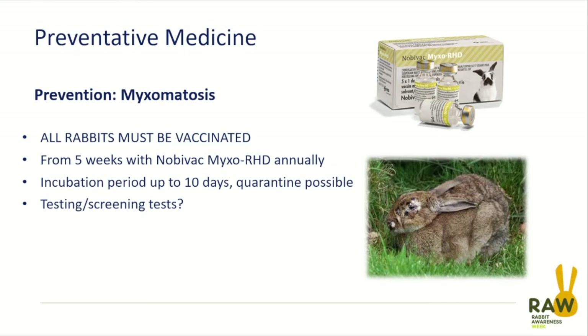Myxomatosis has an incubation period of about 10 days. We see some development of eye lesions from about three to five days, but full-blown myxomatosis is present within about 10 days. It is possible to quarantine these rabbits before they're potentially infectious and keep them in quarantine until we can be reasonably certain they're clear of disease. Unfortunately, by the time owners notice clinical signs in one rabbit, it's often too late to vaccinate the other rabbits in the group.